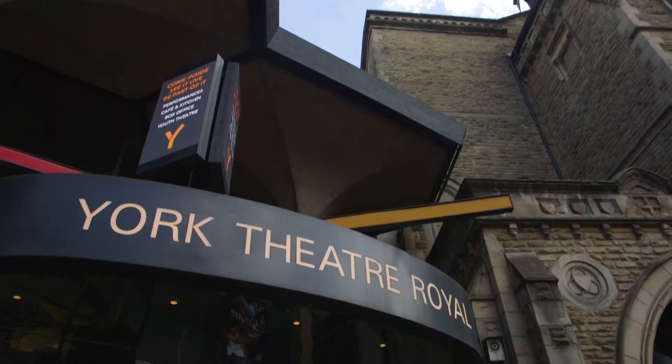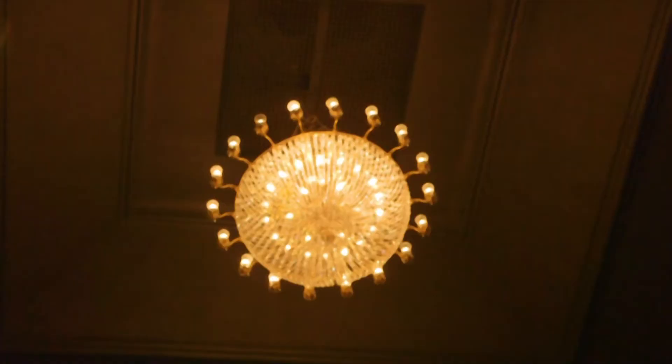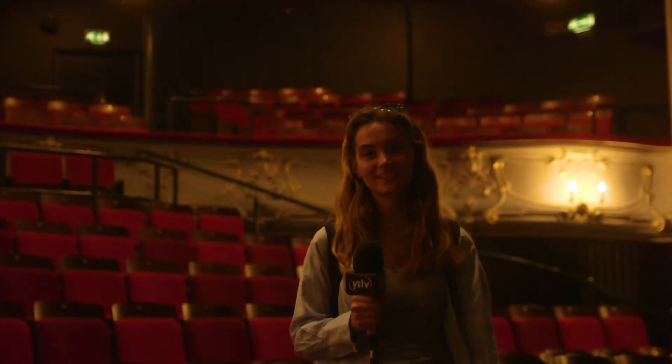Here's York Theatre Royal, one of the oldest theatres in the UK. Let's go have a look inside. There's been a theatre on this site since 1744. Look out for more content on the theatre coming soon.